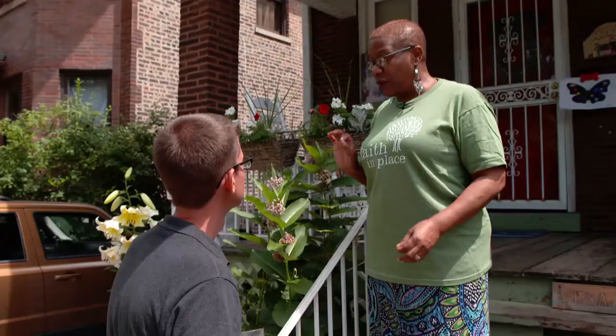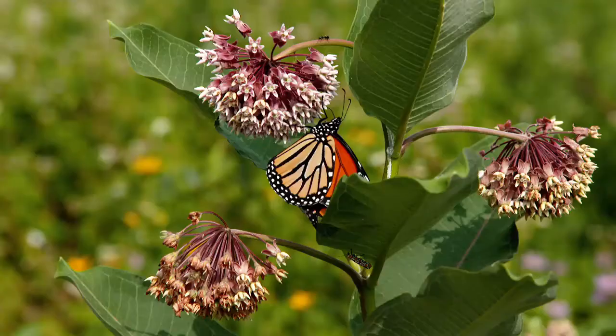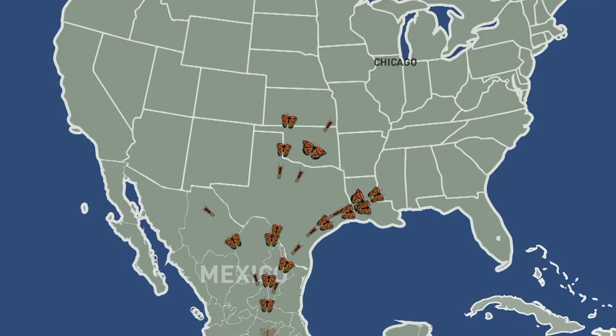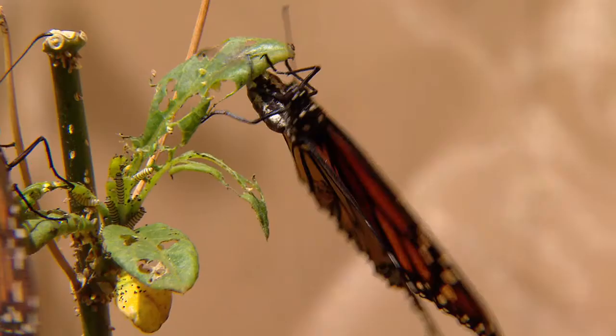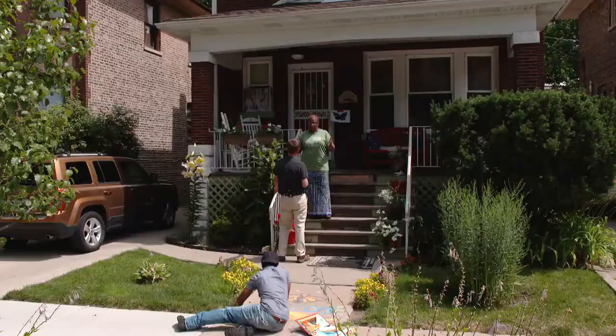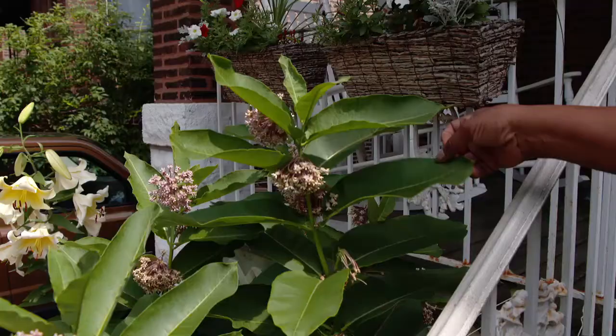It is the essential plant for the monarch. We know monarchs lay their eggs on milkweed. The monarch takes that trek from Mexico every year, and on the way they're looking for hospitality, nutrients. That just thrills me to know that somehow my little house in the hood, my little yard, my little patch is part of that. So that's why I plant it.